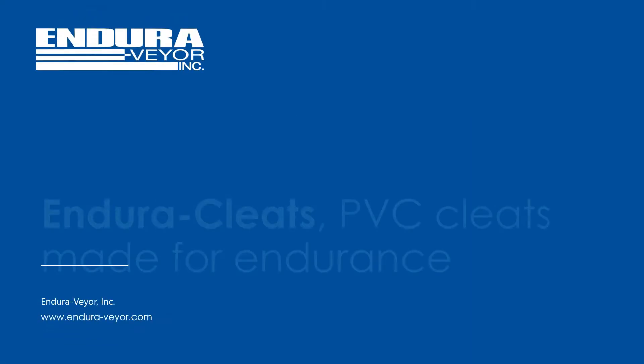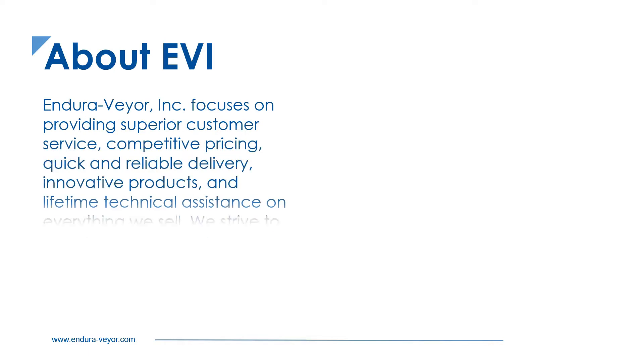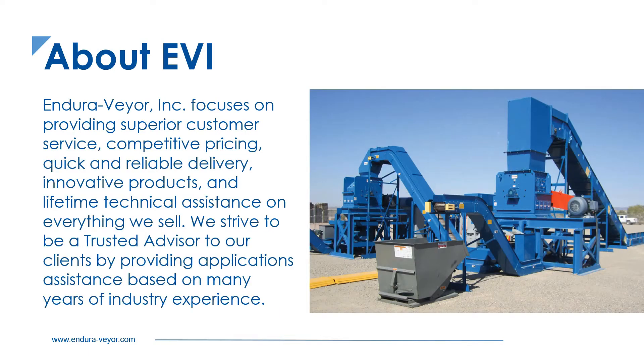Our EnduraVeyer team introduces EnduraCleats, PVC cleats made for endurance. EnduraVeyer is a leading manufacturer of hinged steel belt and fabric belt conveyors and box dumpers. We focus on being your trusted advisor for all types of material handling applications.